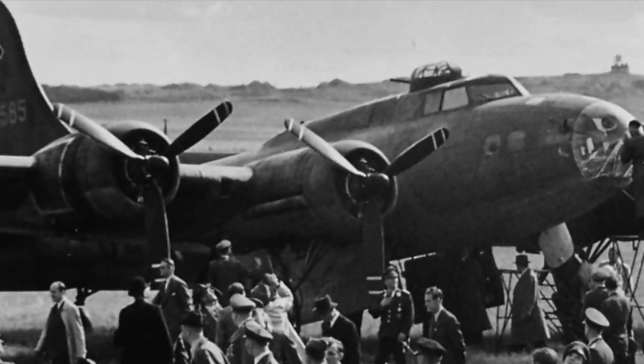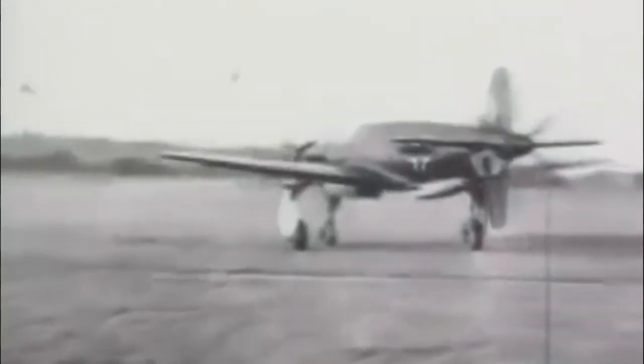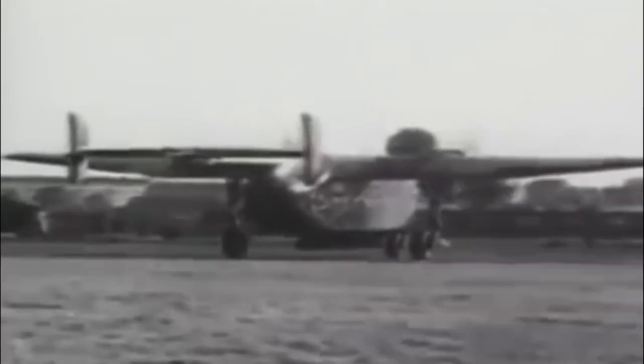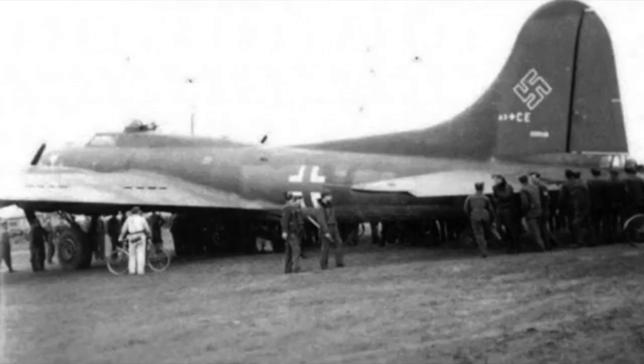KG-200 flew a wide variety of planes, from float planes to various cargo planes and captured Allied bombers — such as B-17s, B-24s, Spitfires, Mosquitoes, Beaufighters, several Russian Tu-2s, and others. Even a P-38 Lightning. Due to the long range and shortage of German aircraft, the B-17 flew several long-range missions for the unit, including one to West Africa, Cairo, and Japan. They also flew a variety of seaplanes and bombers, as well as extreme high-altitude reconnaissance aircraft with pressurized cabins such as the HS-130.